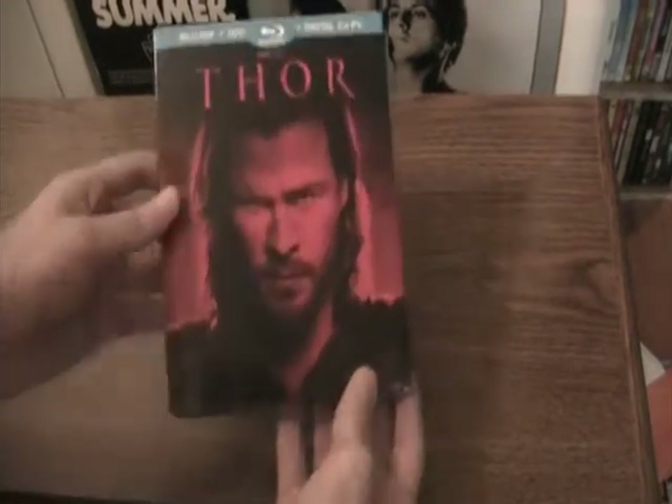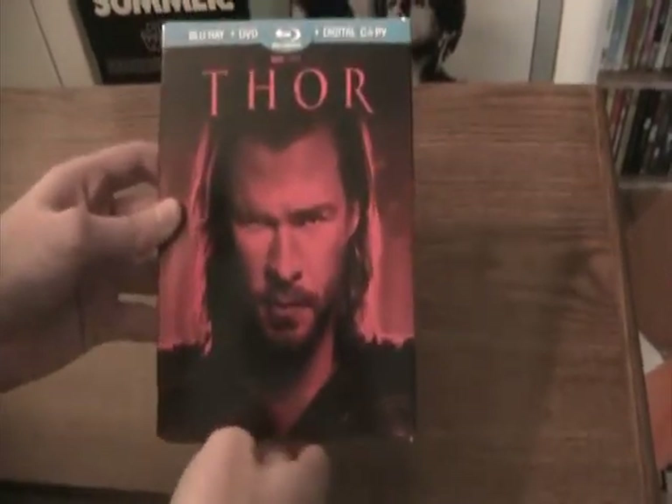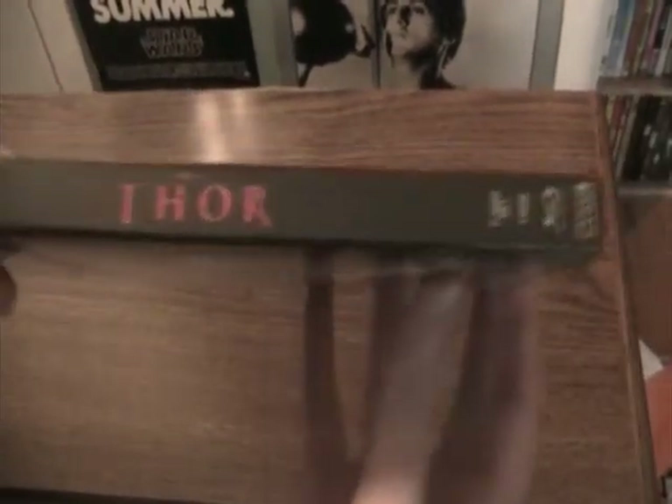We start with the front cover, which is bland but still very cool in a simple way. And the side — I don't know if you can see — it's all red compared to the normal Blu-Ray.